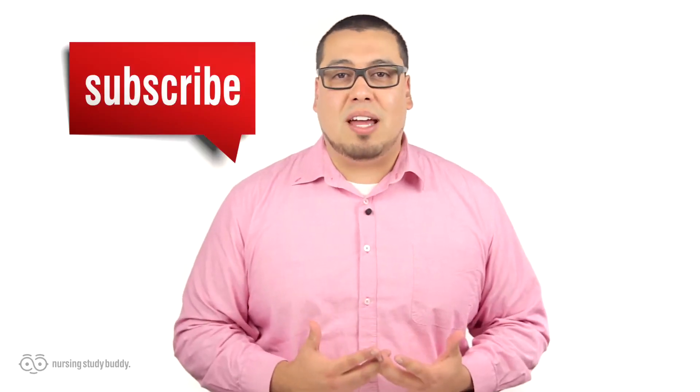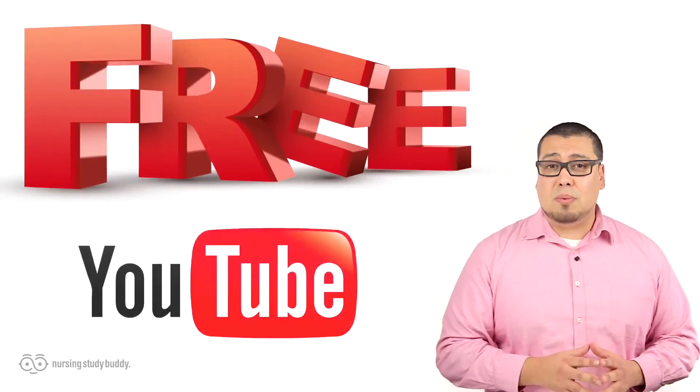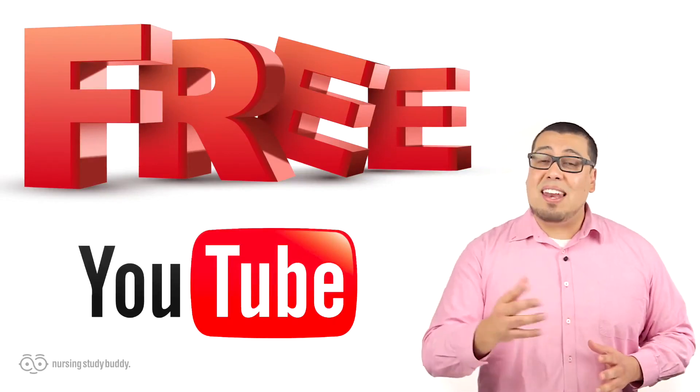If you liked this video and would like to see more, subscribe to our YouTube channel and visit our website to access more great easy-to-follow videos. Nursing Study Buddy will be posting free videos for our YouTube subscribers and a wide variety of snippets from our video library at NursingStudyBuddy.com. Nursing Study Buddy was designed for nursing students who are struggling with their educational experience.